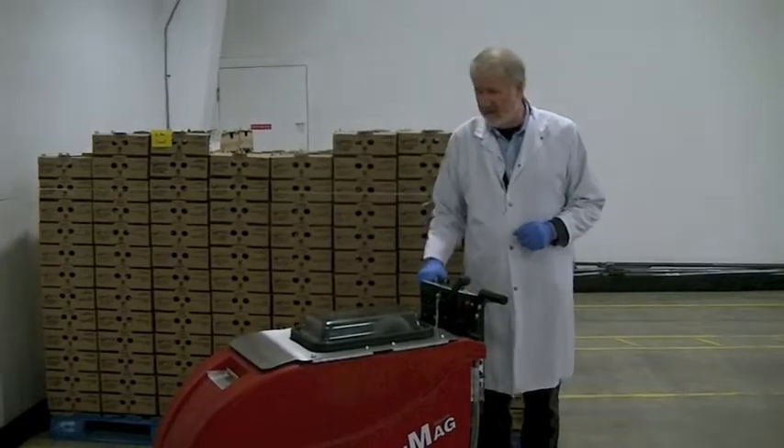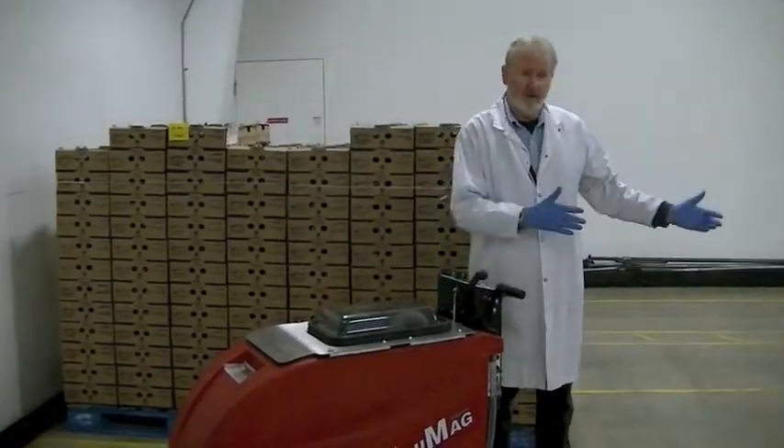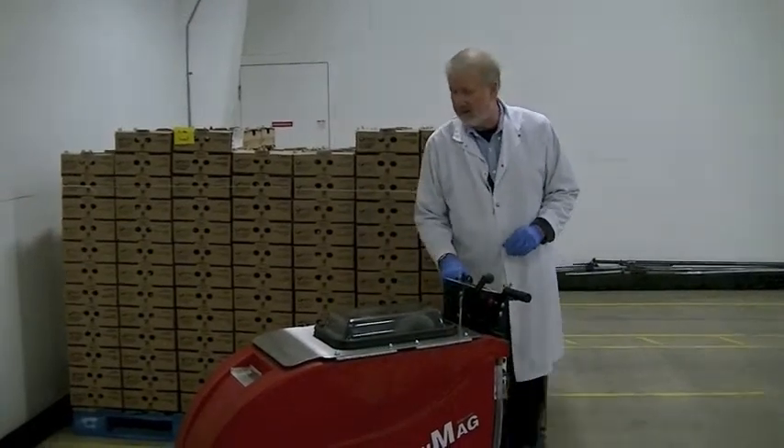I find it to be very good, very easy to manipulate. Sometimes in here, because we have so many crates of vegetables, we don't have the space that makes it easy to turn. But this thing does the job.